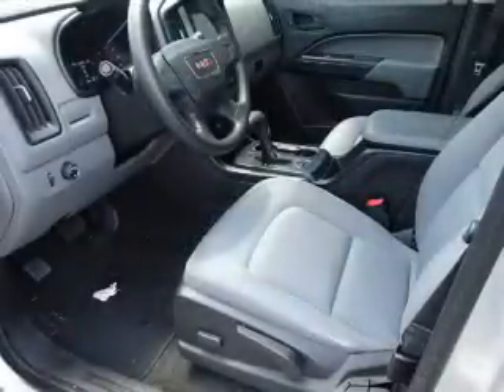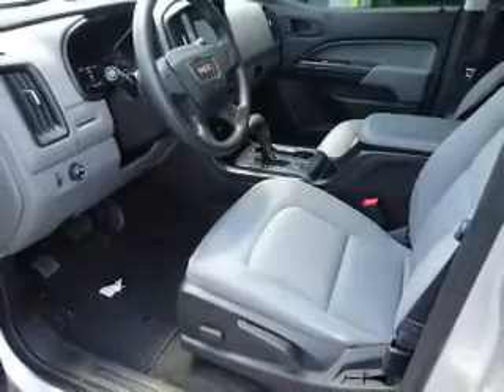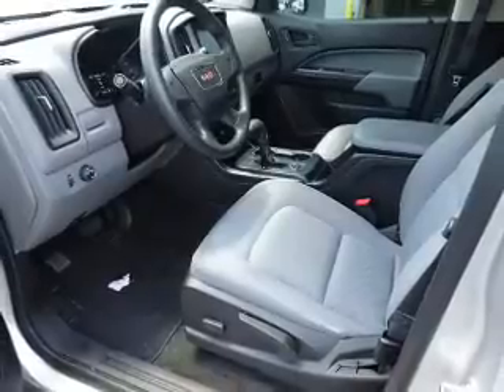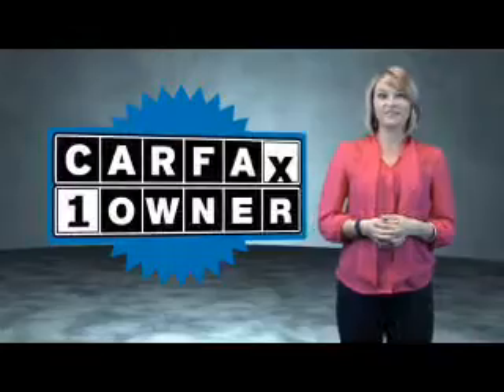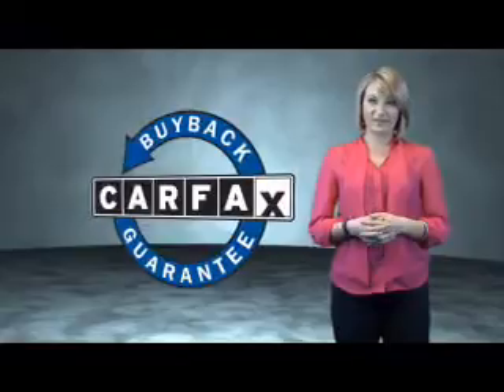Rest easy knowing this vehicle comes with a Carfax Vehicle History Report from Carfax, the most trusted provider of vehicle history information. Great quality at a great price. Call or click to contact us today. This is a Carfax one-owner vehicle, which qualifies for the Carfax buyback guarantee.